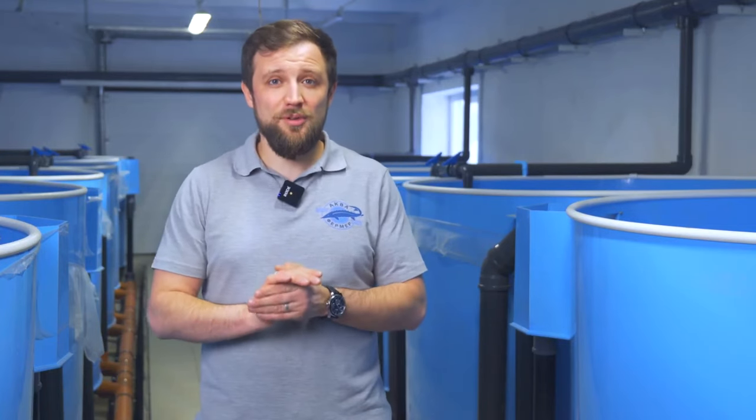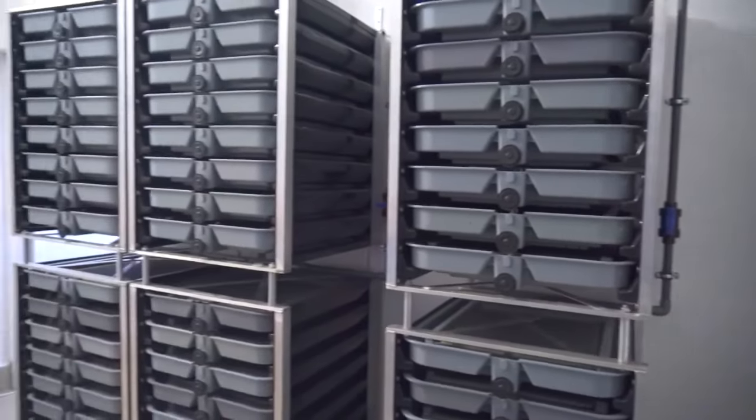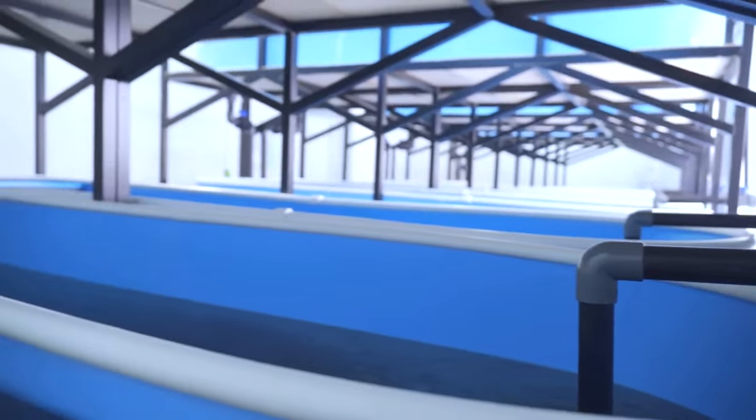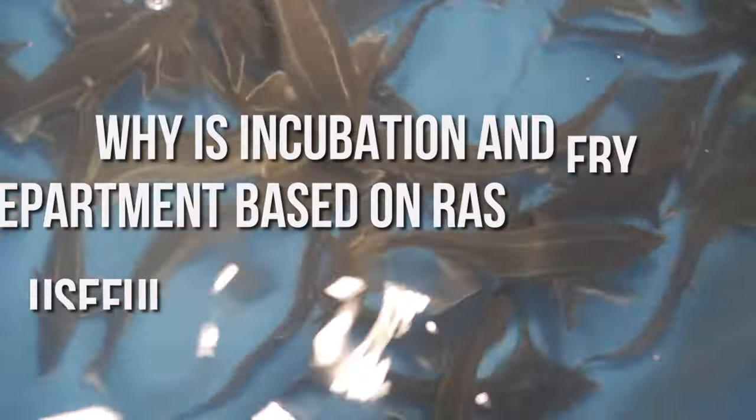So many pond farm owners are thinking about building their own incubation and fry departments, and some farms actually have it already. Some have it on the basis of a flow-through system, growing fry once in winter from incubated fertilized eggs, and in spring the fry is transferred to open water bodies. Today, however, we will talk about incubation and fry department based on RAS technology — how it can help to improve business economics and increase reliability.